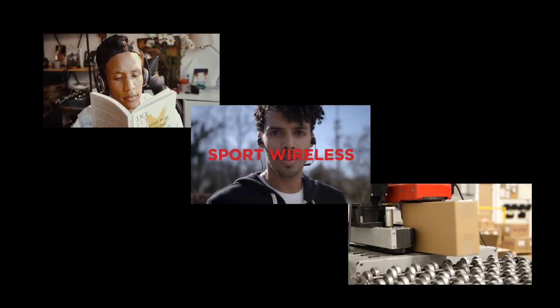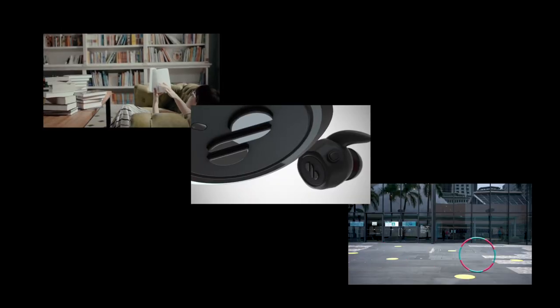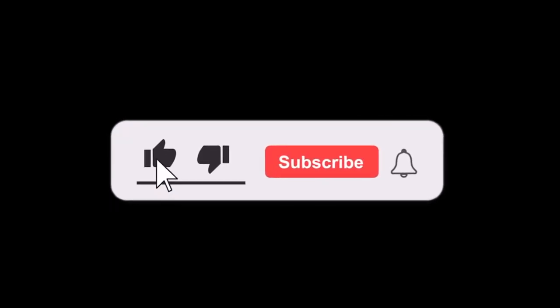If you liked this video, don't forget to hit the like button and please subscribe to our channel Top Ream if you haven't yet, for more such interesting and amazing videos.